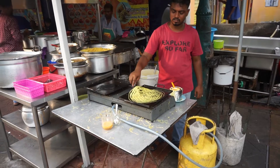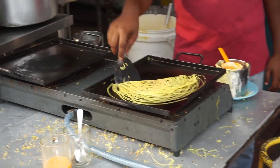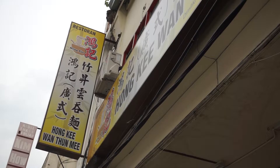Had some Roti Jala and Kimma, which is like the roti bread. It's not like a normal flat one — it's made into a net sort of shape, and had a bit of mutton curry with that, which was super spicy.